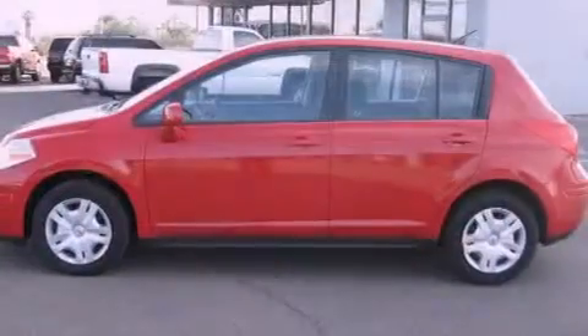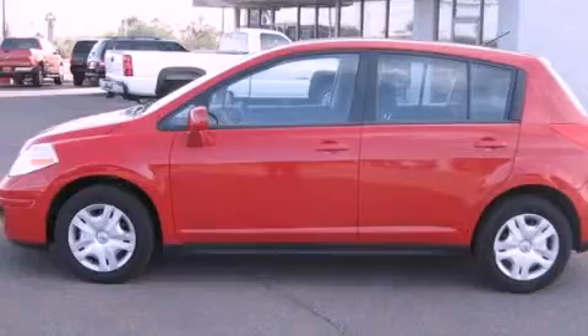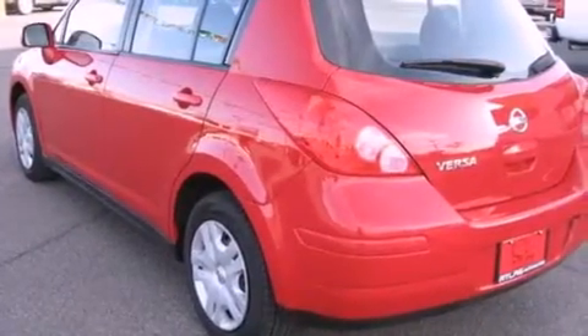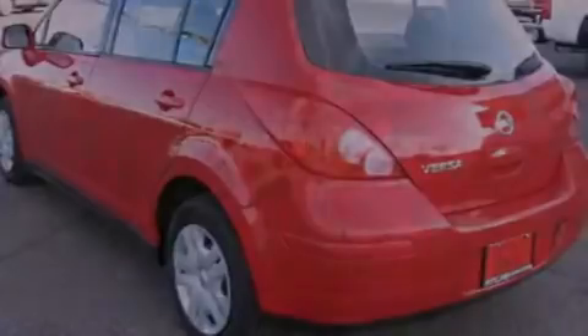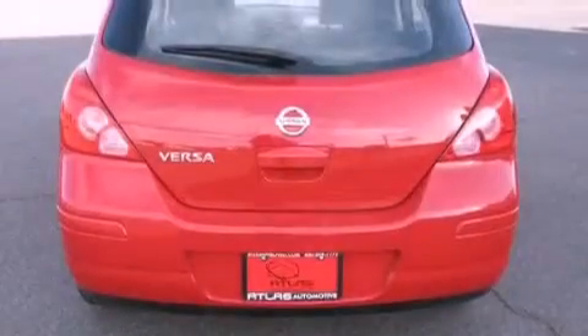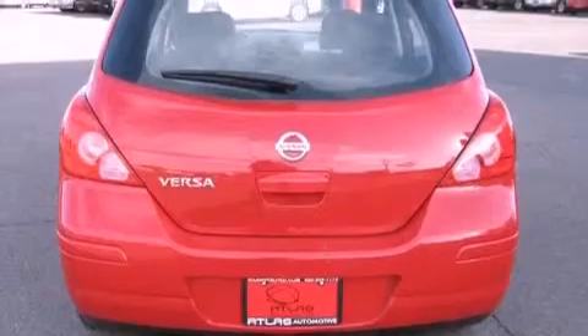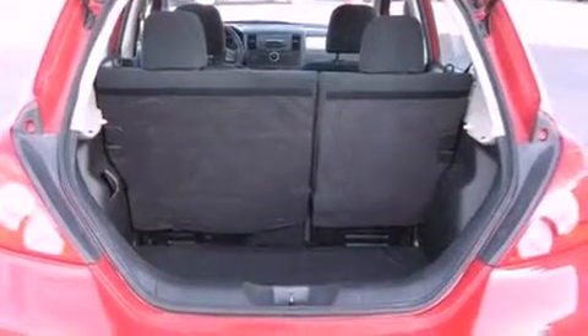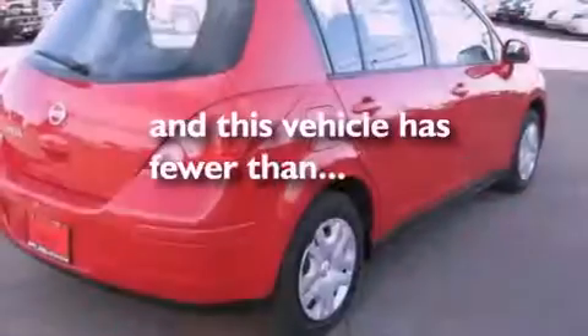Features include a low tire pressure indicator, air conditioning, full power accessories, an anti-lock braking system, front multi-stage airbags, child seat safety anchors, rear seat childproof door locks, a rear window defroster, a rear window windshield wiper, and this vehicle has less than 44,000 miles.